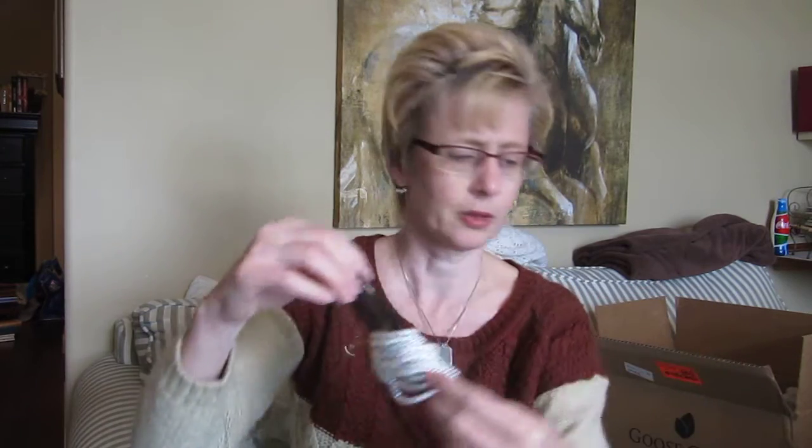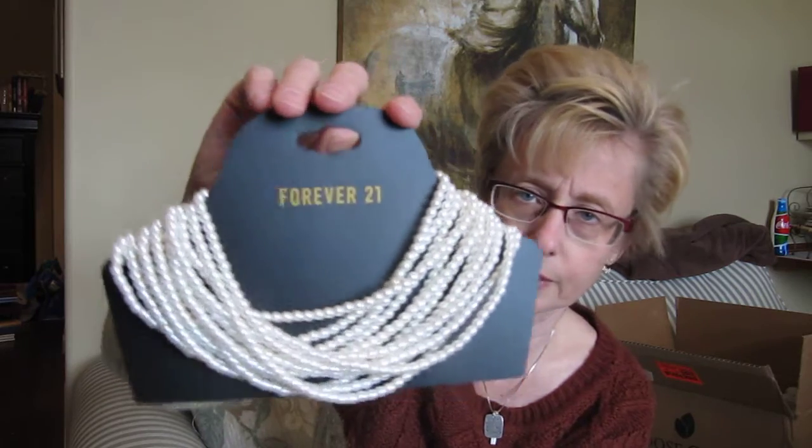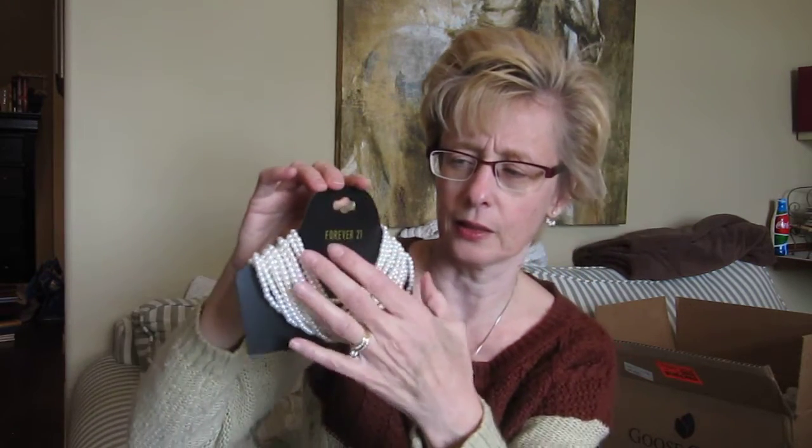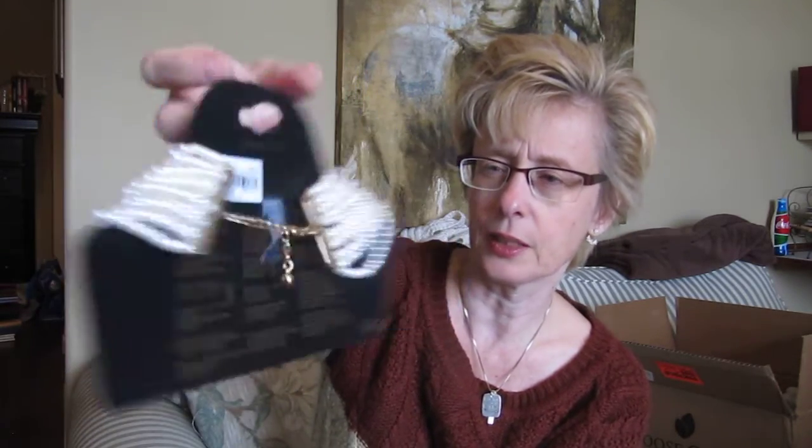Just one more thing — when I stopped by Forever 21, I always kind of like their jewelry. I do like the look of the multi-strand — these are fake pearls — but the multi-strand pearl kind of look. And I think that was $13.